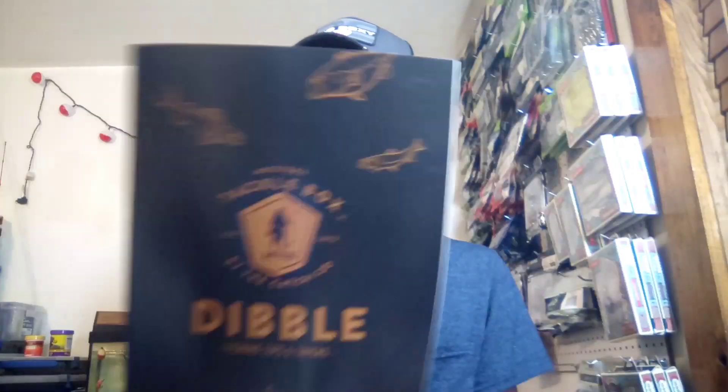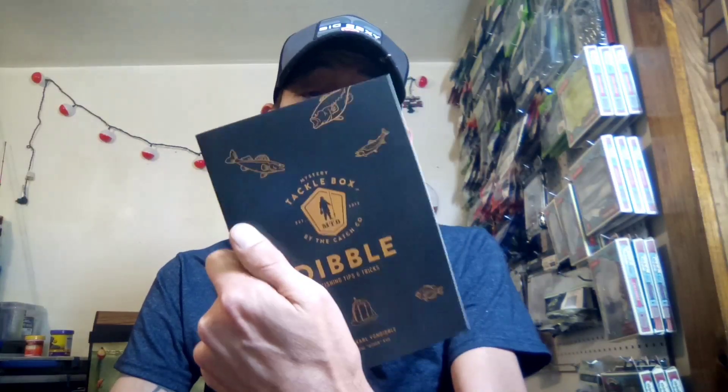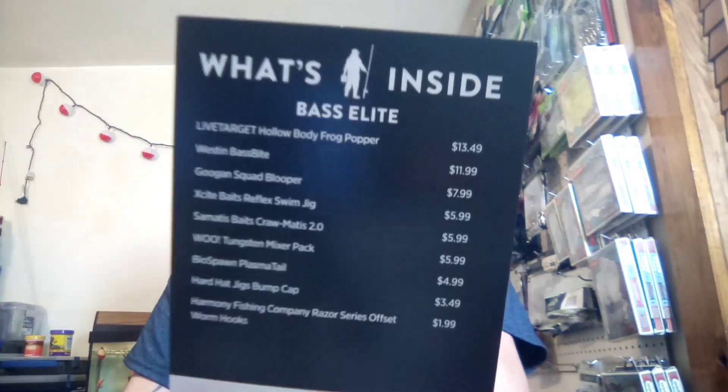So anyways you get the Mystery Tackle tips dibble — this thing's pretty cool. A lot of times there's some pretty good information in here. I read them every now and then. This one looks pretty interesting: locating spawning panfish and exploring the depths of soft plastic swimbaits. They changed it up a little bit and I like it. Then you get a 'what's in the box' card that tells you the prices and stuff.